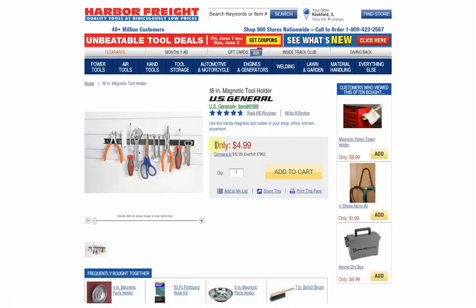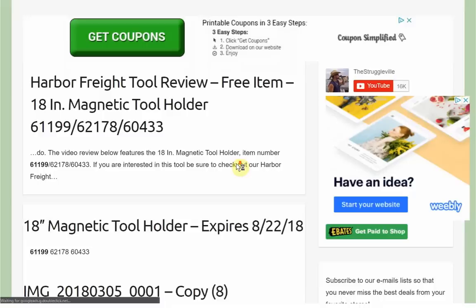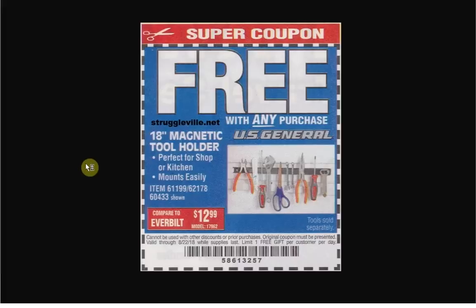It is an item you can get a free item coupon for. You'll notice anytime I load a Harbor Freight page, there's a green link right here because I have installed the Struggleville browser extension. Its main purpose is to create a link so that when you click it, it performs a search on my website looking for coupons for these items. We can see this one expires on 8-22, and you can get it free with purchase at Harbor Freight.